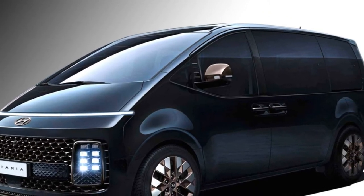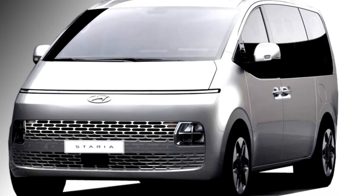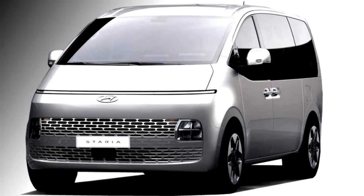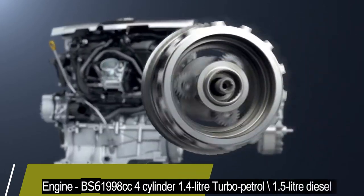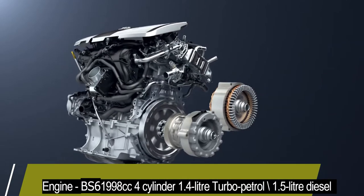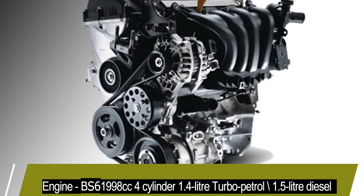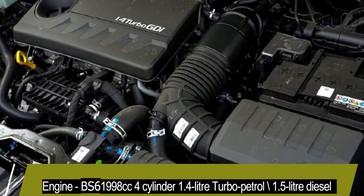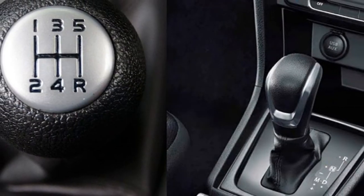In the market, the premium MPV will be available with 6 or 7-seater configurations. Talking about the power, the MPV gets an optional BS6-compliant 1998cc 4-cylinder 1.4-litre turbo petrol engine and 1.5-litre diesel engine from the Hyundai Creta. Both the engines are expected to be mated to an optional manual or AMT gearbox.